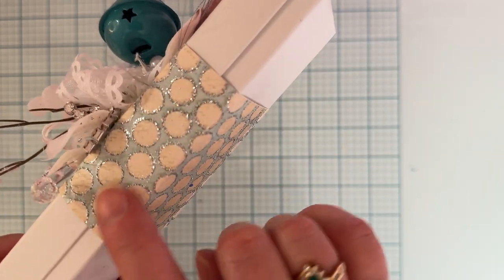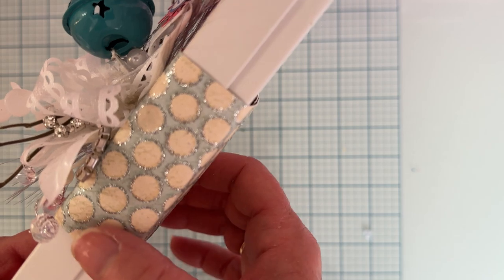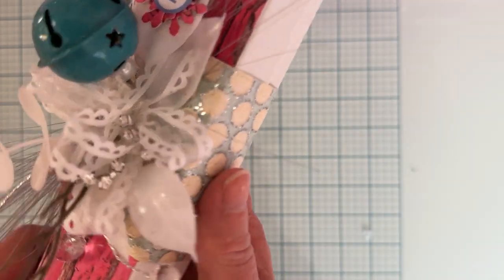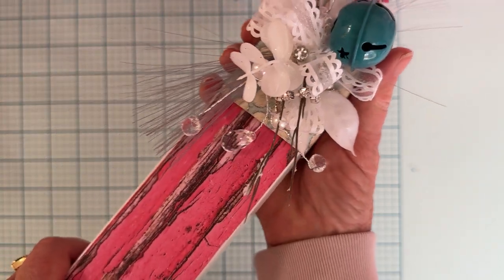It's on this beautiful paper again. I think this might be from My Mind's Eye from a long time ago — I may be wrong, but that is beautiful paper. They had something similar to it. If it's not My Mind's Eye, I love it. So it's a belly band, so I'll be able to just pull this off.